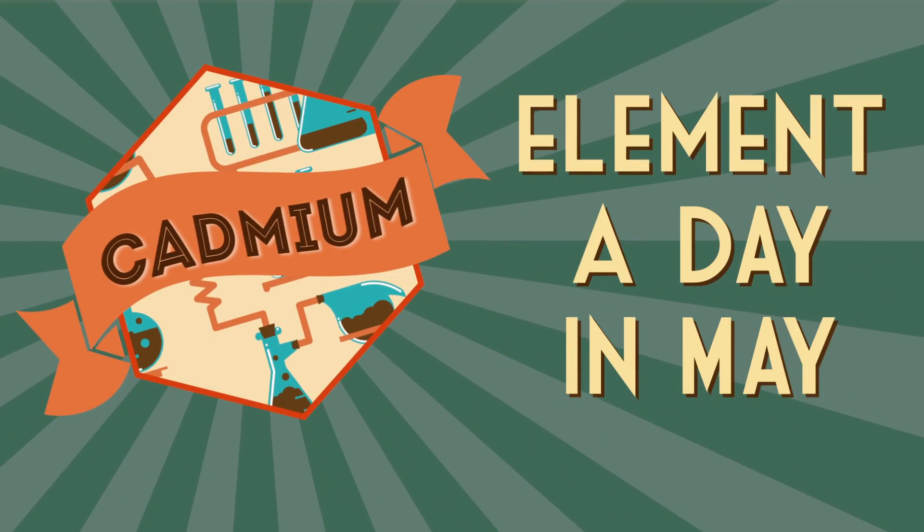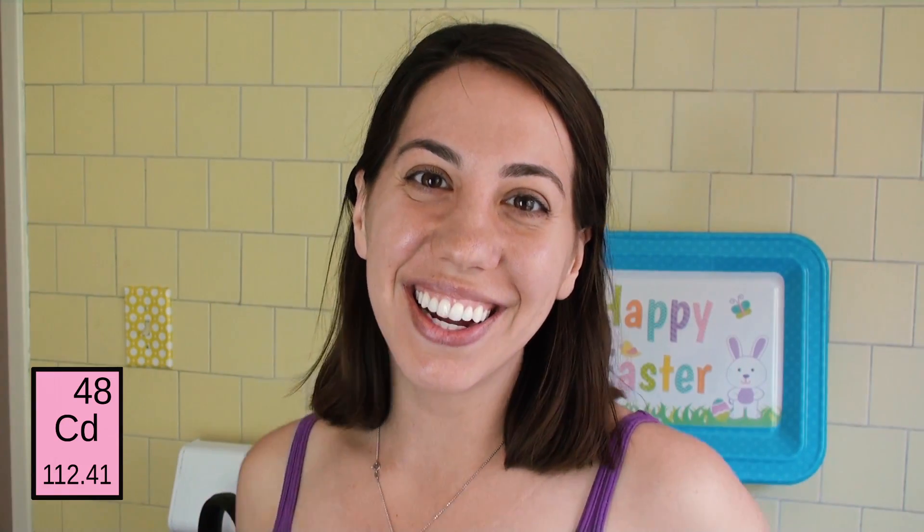Element a Day in May. Welcome to Element a Day in May 2016. Today's element, our very first, is cadmium.